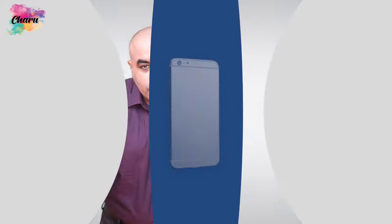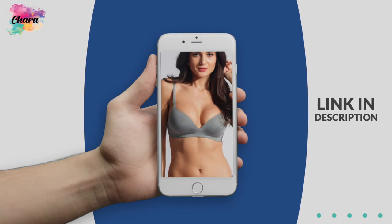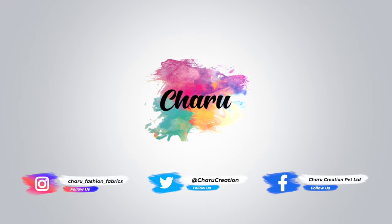Thank you for watching this video. I hope that products made out of our fabrics would increase positive energy in your life. To view our collection of woven fabrics for lingerie manufacturing, please click on the link given in the description of the video. To know more about fabrics, you may call us at 9199-711-06200 or email us at charu-creation.org. Thanks a lot!